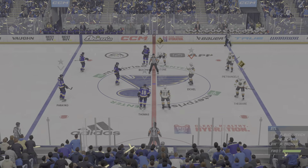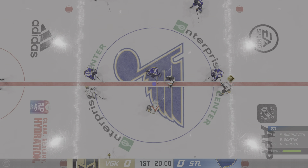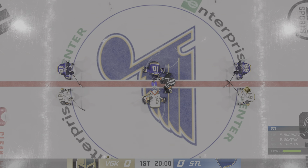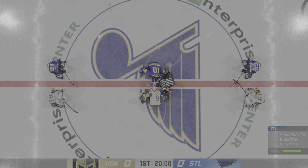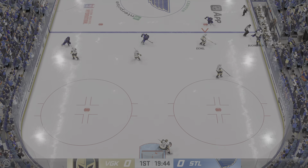Well, hi everybody, along with Ray Ferraro. My name is James Stavalski for EA Sports, and home cooking is on the menu tonight as they kick off a homestand. The Blues take possession here on the opening draw, and we are underway.